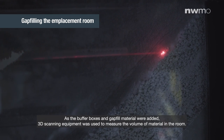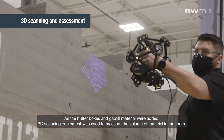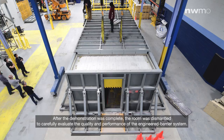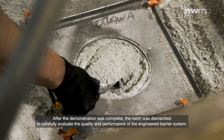As the buffer boxes and gap-fill material were added, 3D scanning equipment was used to measure the volume of material in the room. After the demonstration was complete, the room was dismantled to carefully evaluate the quality and performance of the engineered barrier system.